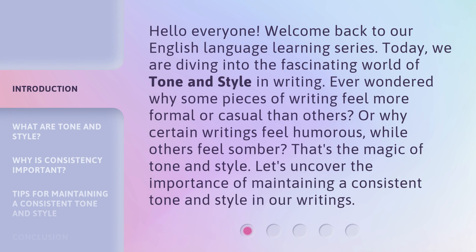Hello everyone. Welcome back to our English language learning series. Today, we are diving into the fascinating world of tone and style in writing. Ever wondered why some pieces of writing feel more formal or casual than others? Or why certain writings feel humorous, while others feel somber? That's the magic of tone and style. Let's uncover the importance of maintaining a consistent tone and style in our writings.